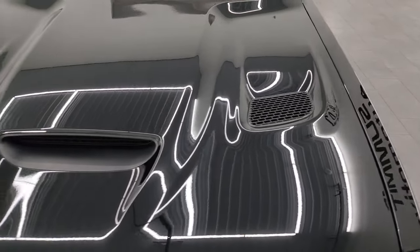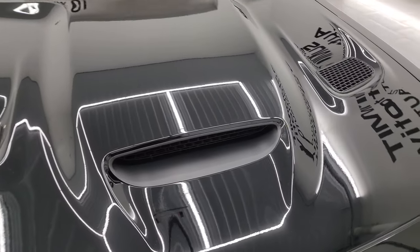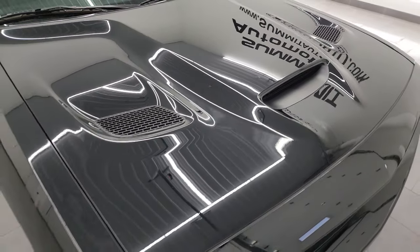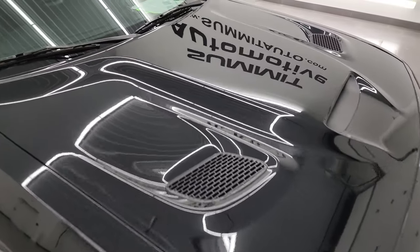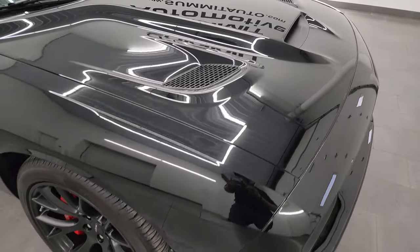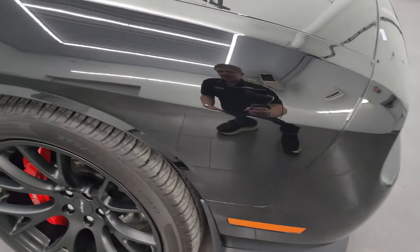Comes with my favorite hood on the Challengers — the single hood scoop in the middle with the heat extractions on the side. The hood's absolutely perfect, no dents or dings on there, and look at how nice that paint is, very very clean.